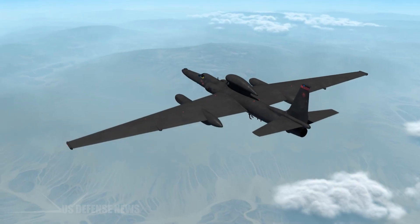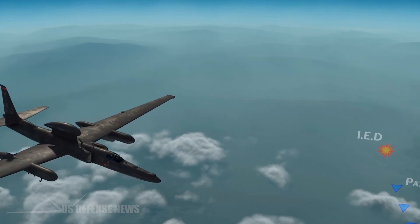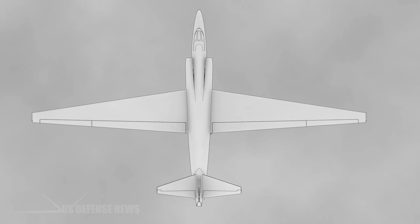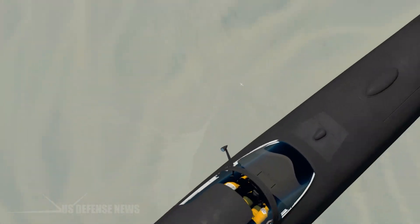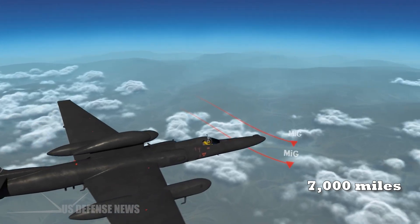The U-2's unique landing requirements stem directly from the aircraft's radical engineering. Designed by Lockheed's legendary Skunk Works division, the U-2 was built with a singular focus: reaching altitudes of 70,000 feet while carrying sophisticated reconnaissance equipment over distances exceeding 7,000 miles.